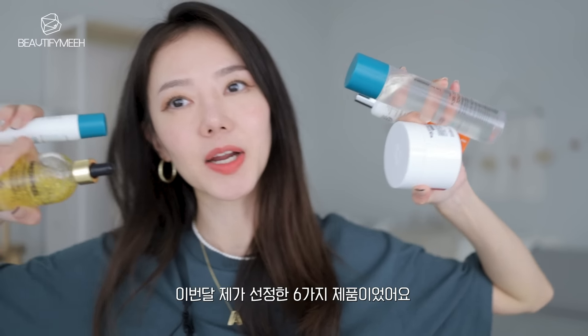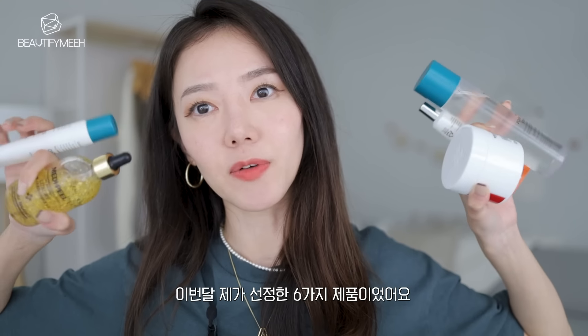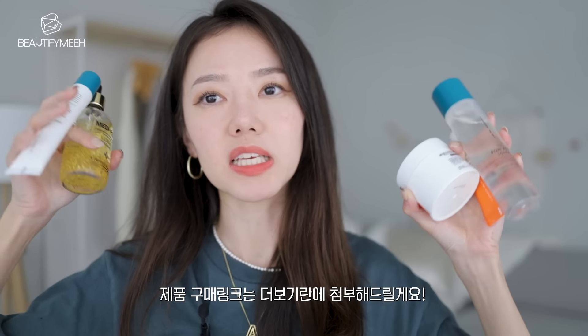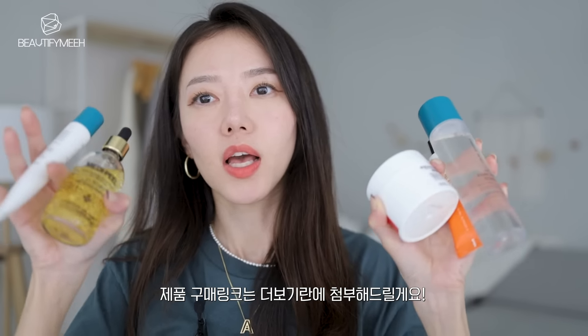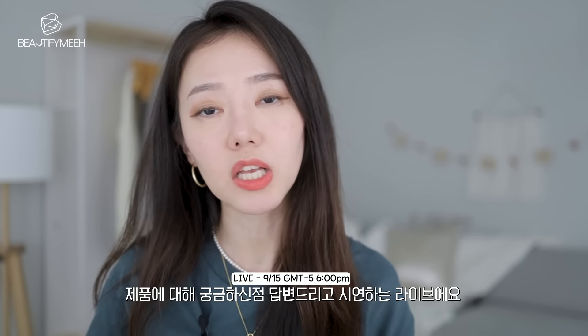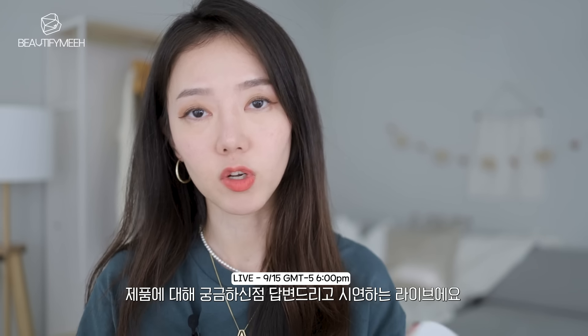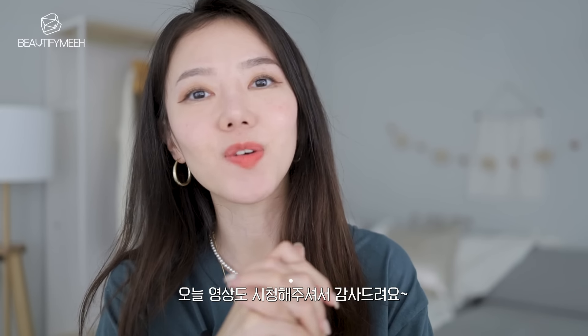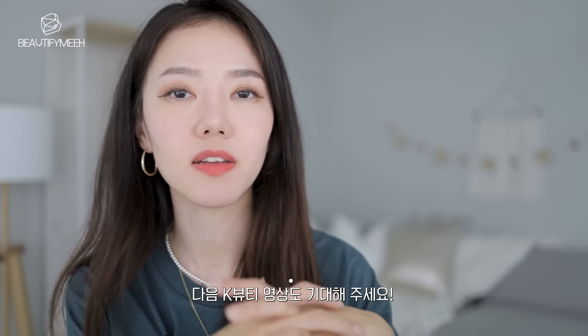Those are my six skincare picks for this month that I recommend for you guys. Like I mentioned, these are all available on Style Korean — I will link it down below. We'll be putting these products together on one page so it's easier for you to find. I'll list the link and more detailed information down in the video info box. In two days I'll also be doing a live actually using these products on my face and answering any questions you might have after watching this video, so make sure to come join me on live. Thank you so much for watching — I'll be back soon with another K-beauty video. Talk to you guys later. Bye!